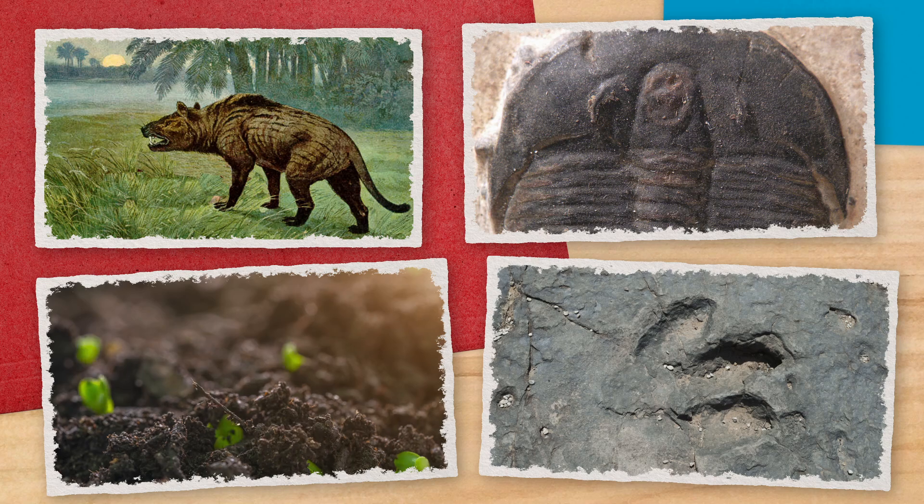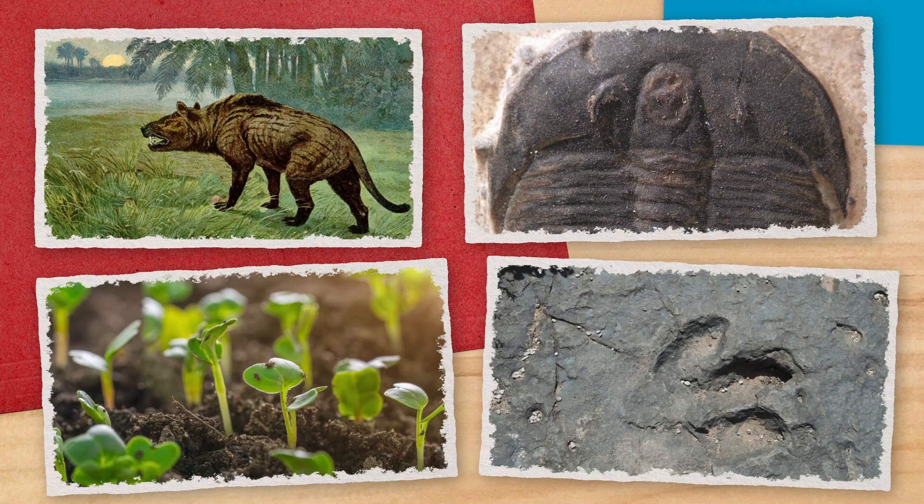Okay, so paleontology isn't all about dinosaurs. Don't get me wrong, that's a big part of the appeal. But paleontologists study all kinds of other stuff besides just terrible lizards, like ancient mammals and invertebrates, as well as plants and even footprints. Anything that manages to leave a fossil record, you can bet will be dug up and studied.